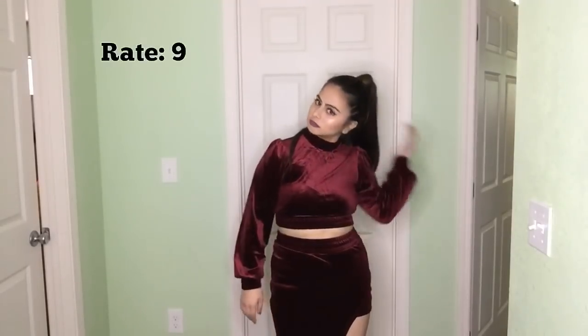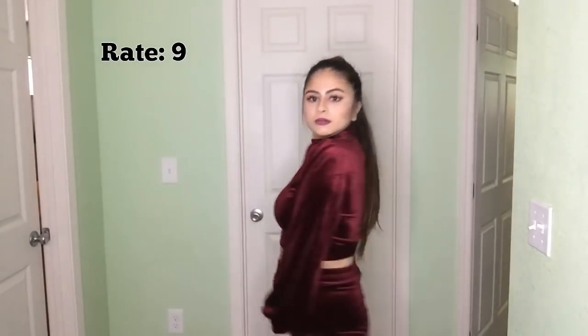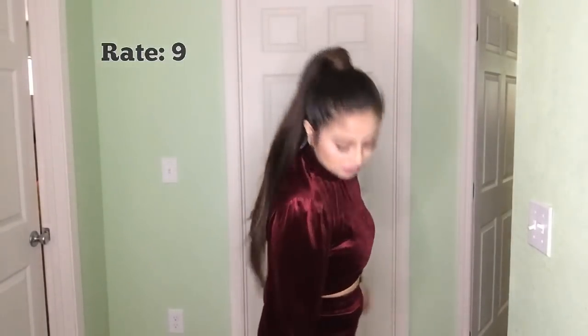I'd give it a nine. I like it, I like the way it looks — I'd give it a nine. Overall I've rated these pretty good. So that was it for this video. I really hope you guys enjoyed it — it was super fun to do. If you guys want to see more of me, be sure to like this video, comment below on what you want to see next, and subscribe to my channel. Thank you guys so much for watching. Bye!